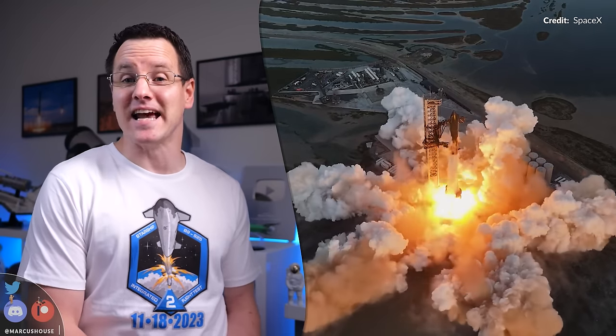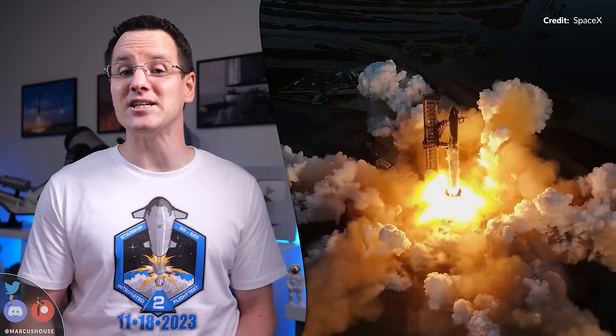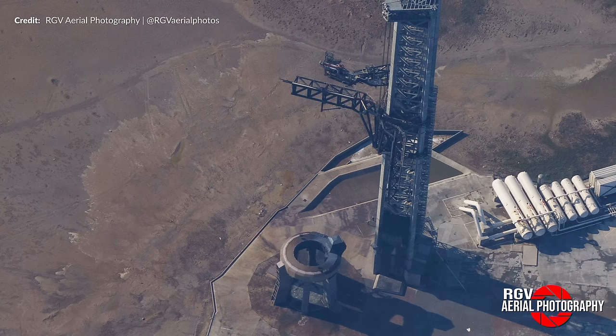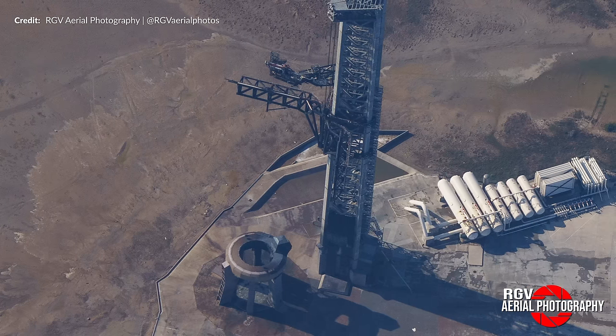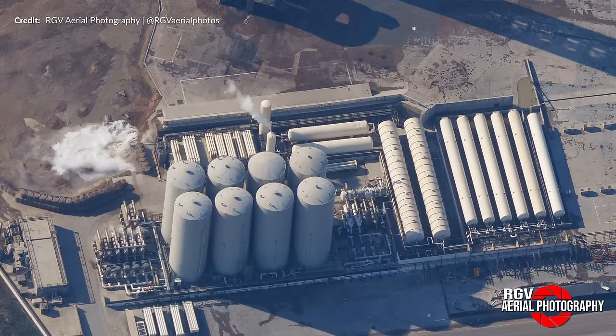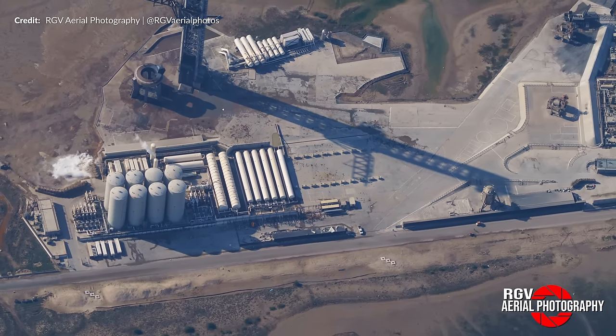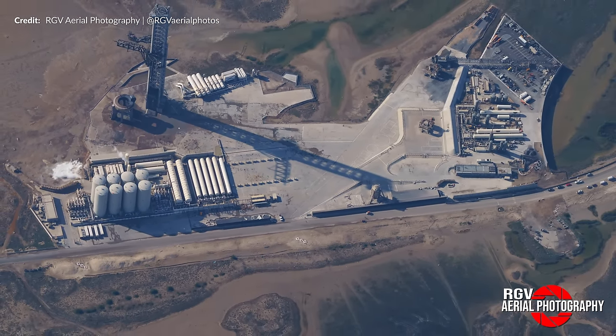Hey hey, Marcus House with you here, and in the aftermath of the Integrated Flight Test 2 mission, it has been a big point of interest to see where SpaceX would initially focus their efforts. Was there more to be repaired than we may have first expected? Would they rip out the vertical tank farm and replace a bunch of stuff? Maybe the groundwork for a second Mechazilla Tower Foundation would start appearing? These are all very good questions.